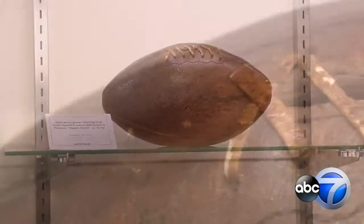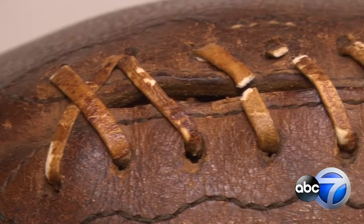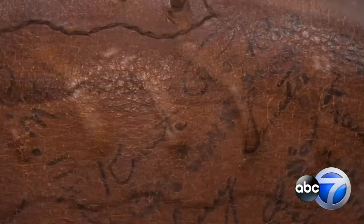Even if you don't know where or what 'Win one for the Gipper' is, everybody's heard 'Win one for the Gipper.' And this ball comes from that famous Notre Dame game, with Coach Knute Rockne's signature prominently displayed.